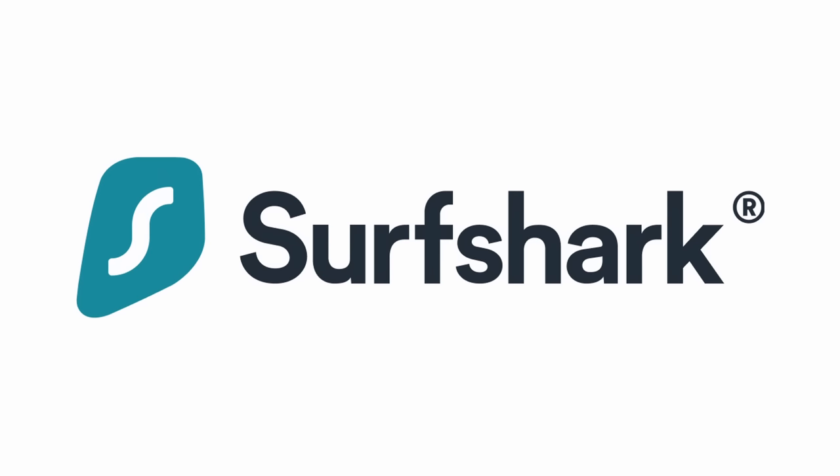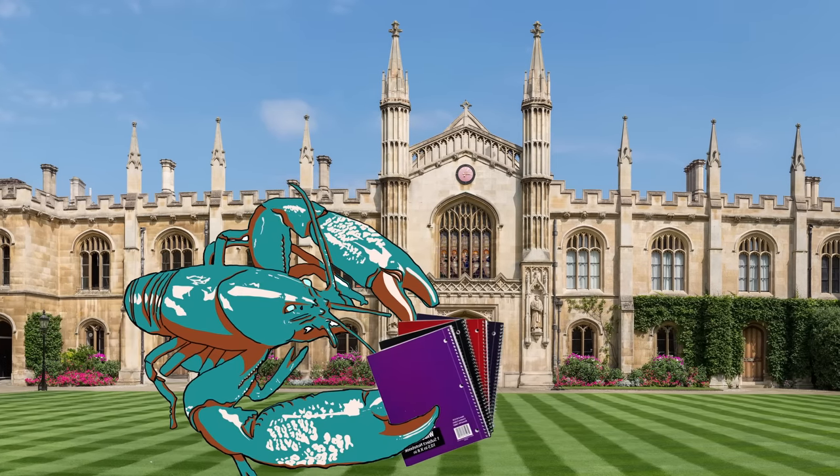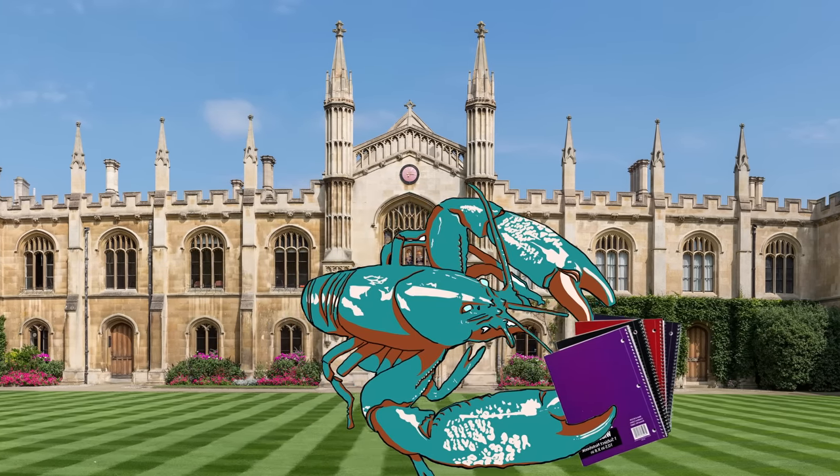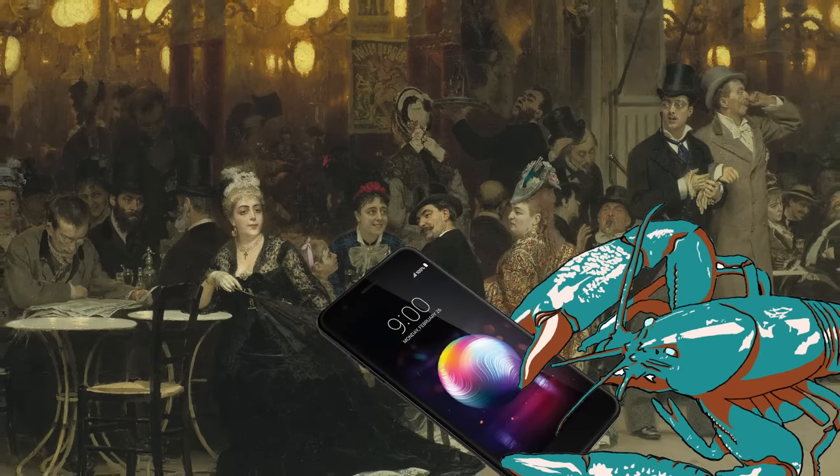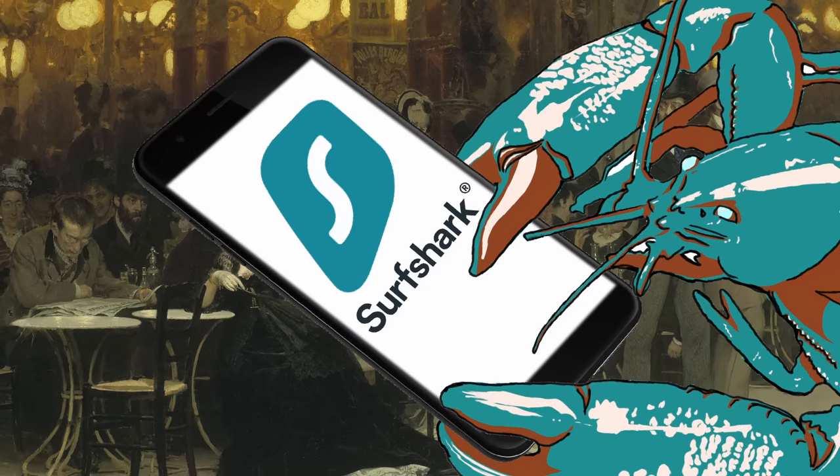Another thing I lack the data to definitively say is whether or not you're going to pay attention to a quick word from this video's sponsor, Surfshark. As a college student who's allegedly out and about most of the day, and who typically writes these videos connected to public Wi-Fi, having a solid VPN to rely on is an absolute necessity, which is why I use Surfshark.